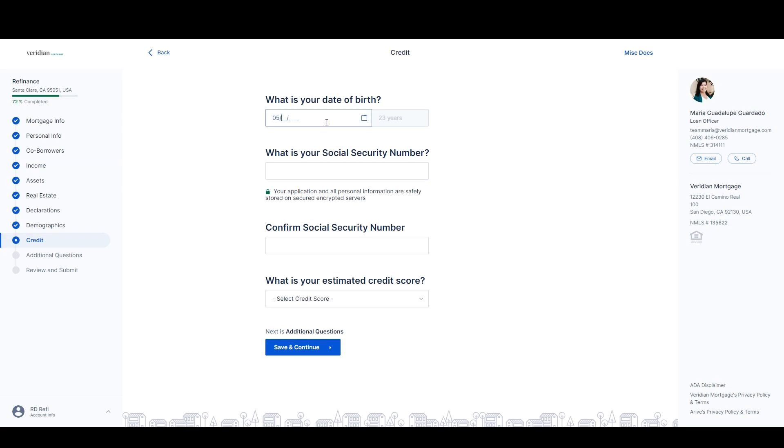This is the credit section. Your loan officer will be discussing your credit pull options with you. For complete pre-approval, we highly recommend your credit be reviewed.